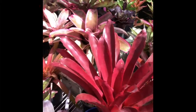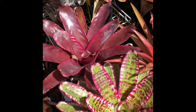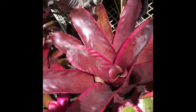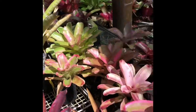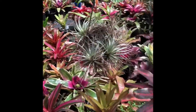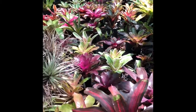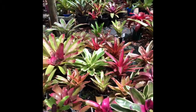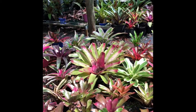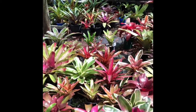Hello everyone, today is a special treat day because we are somewhere I have not brought you before — this is in the second shade house. It's April and I just wanted to show you these stunning colours in the second house. We've got quite a few Neoregelia and also quite a few Aechmeas.